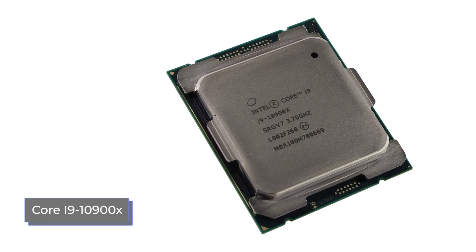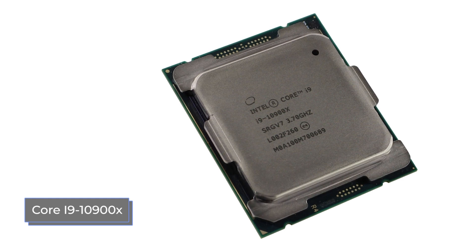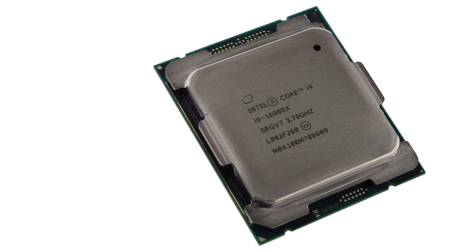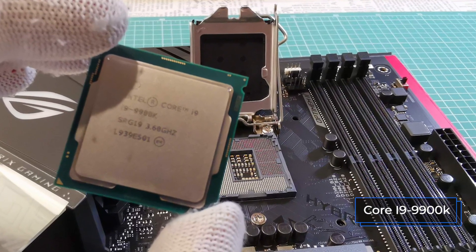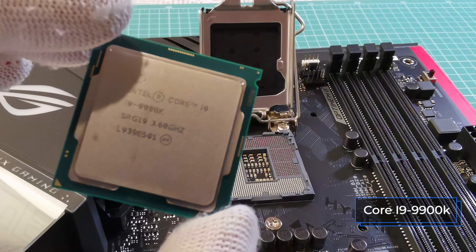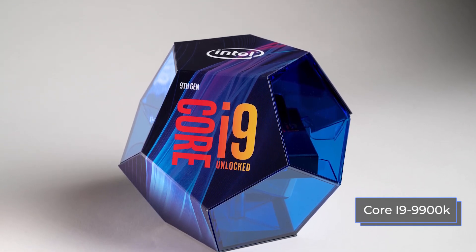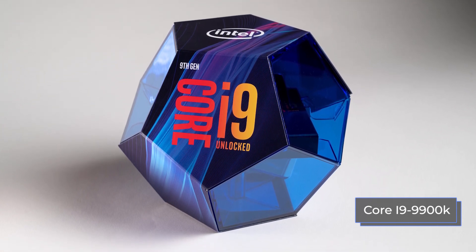It also has a completely different Cascade Lake X architecture and high power consumption of 165 watts. Therefore, the choice of power supply for such a system should also be carefully approached. As for the 9900K, everything is quite familiar to users who already have an Intel processor. This is the familiar Coffee Lake Refresh architecture and the widespread 1151V2 socket, which is not difficult to find a motherboard for. Also, the power consumption is significantly lower.